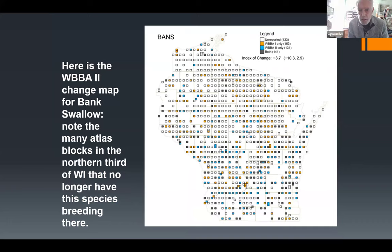Here's the change map for bank swallow. Orange blocks are from Atlas One, blue blocks are from the second atlas covering 2015 to 2020, and dark gray blocks show where the species was present in both atlases. You can see considerable areas of the state where the species is present but no longer as widespread and abundant as it used to be — and believe me, this used to be a very abundant bird.